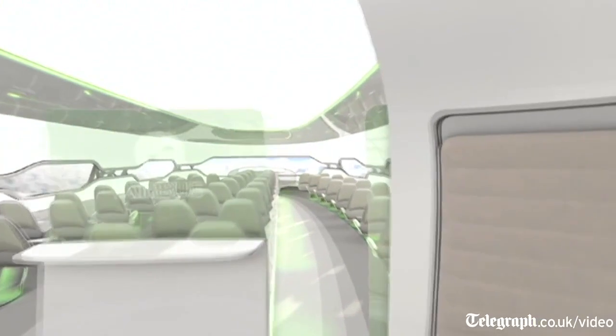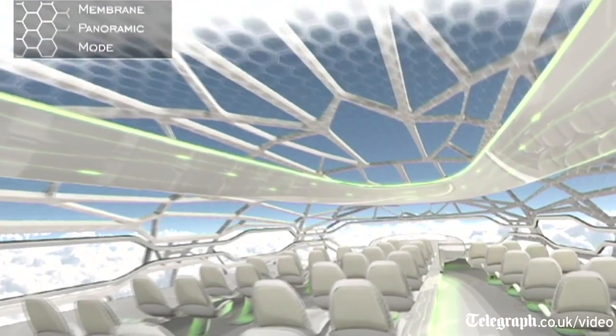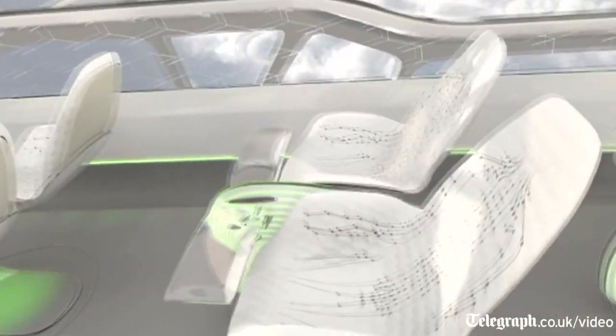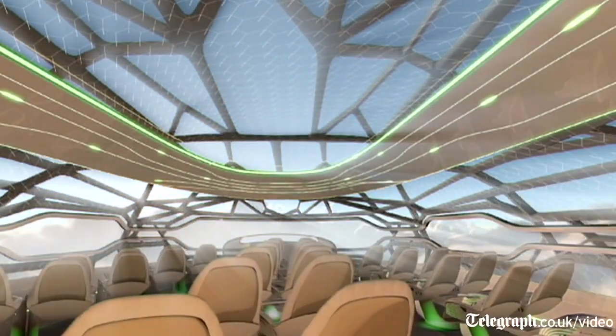Then you've got the front zone, which is more the relaxing zone. Here again, biomorphing seats, but more around personal health — massage, acupuncture — monitoring your various biological points in order to adjust for your comfort.